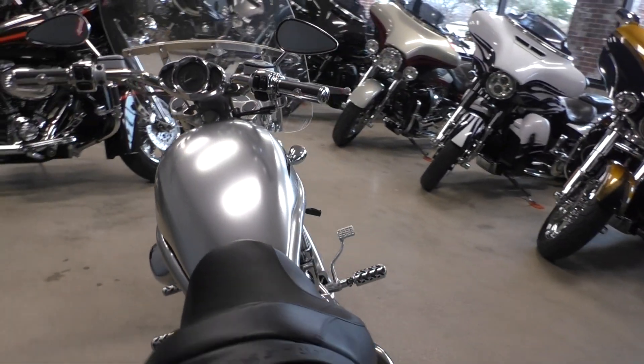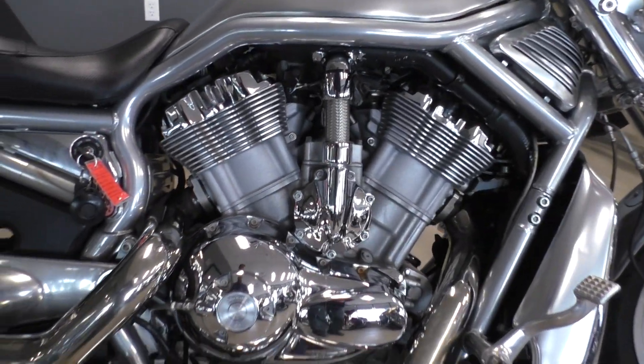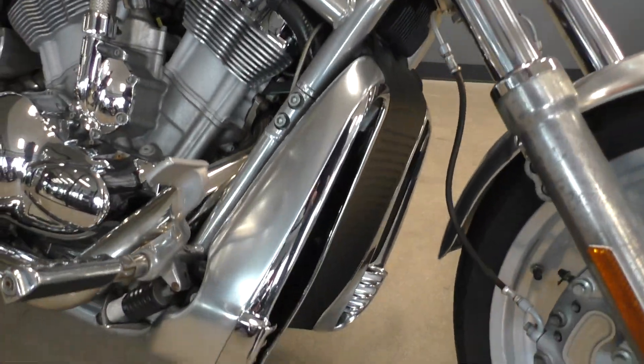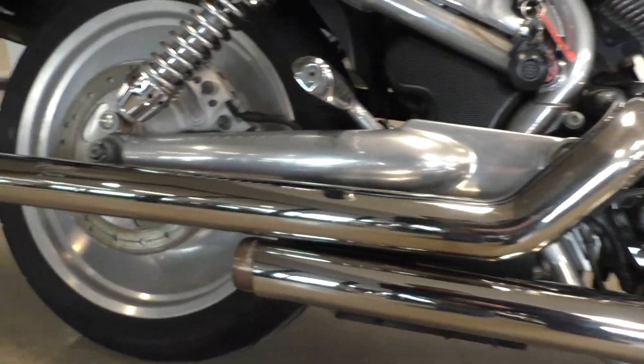A little scratch here and there — that's what we're going to offer it as a bargain bike. It's a good running bike though. Motor's just over 1100 cc's. The V-Rod is liquid cooled, fuel injected, 5-speed transmission. This one's got the Reinhardt pipes.